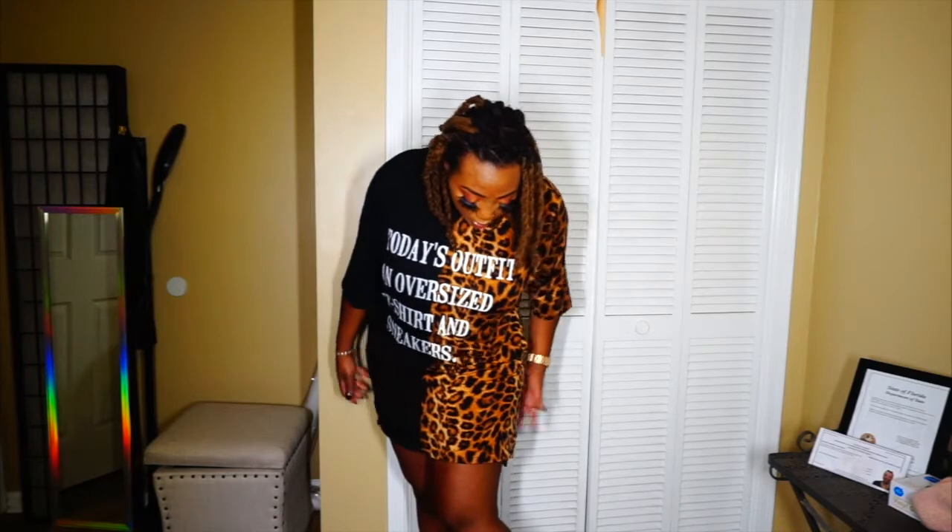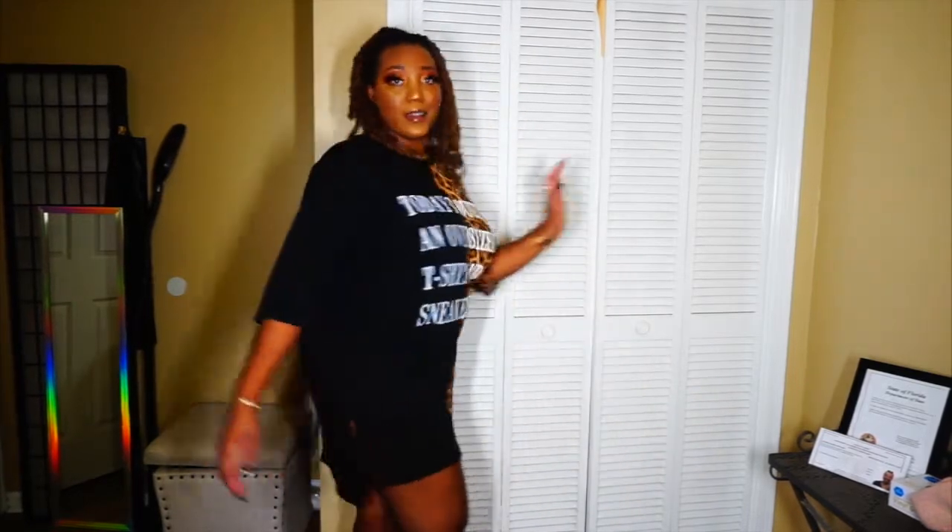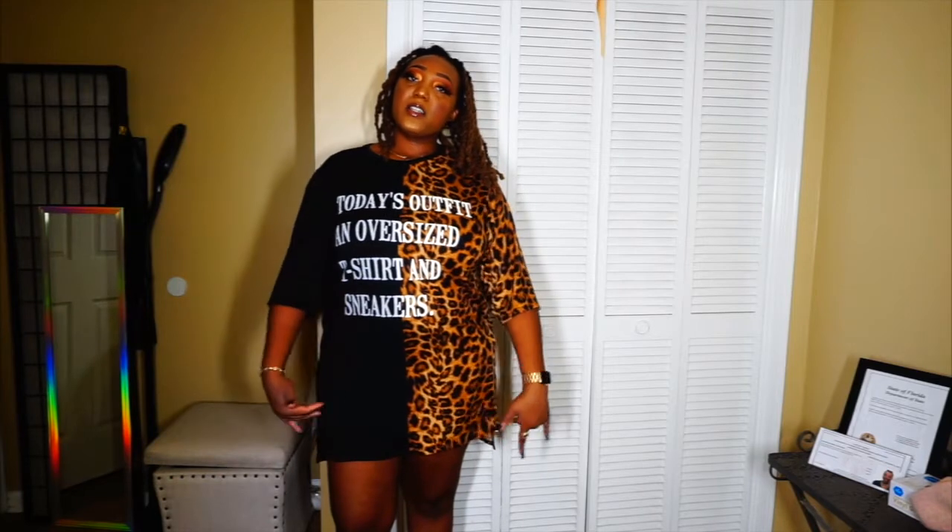It does have splits on the side that come to right at my butt cheek almost, and I'm 5'8", so if you're shorter this will probably come down to your knees. I love that it has pockets — that's every girl's dream. Let me do a little spin: here's the front, the side, the back, the other side, and the front again. Extra large, 'Today's Outfit Is' oversized t-shirt sneaker dress.